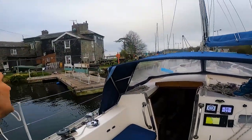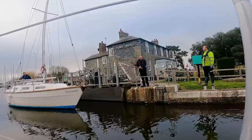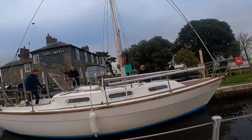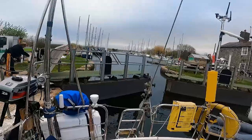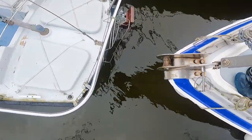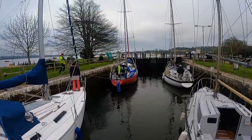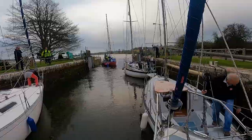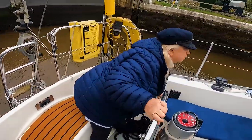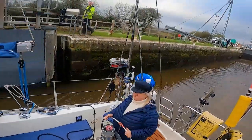And we're moving — it's our turn to leave the lock. Is it steering all right? Loads of room, not a problem. Goodbye Turf Lock, we are free — we're going to come back here. Cheers guys!